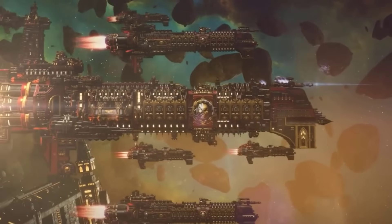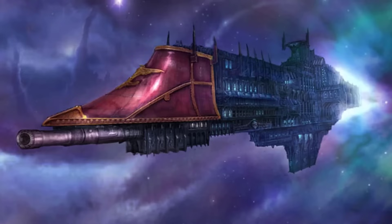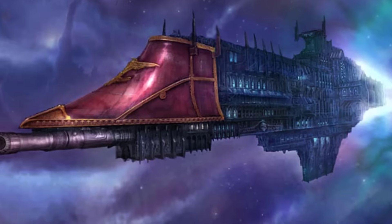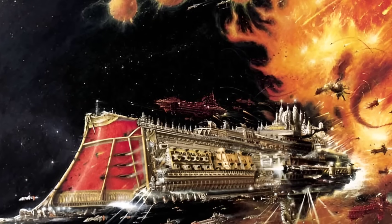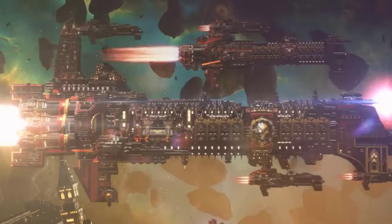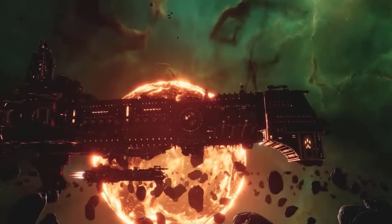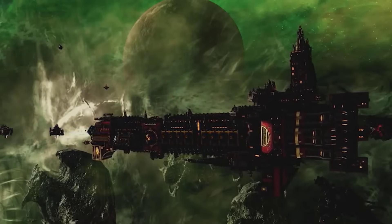The size and tonnage of the vessel drastically affects how quickly it can accelerate. A Sword-class frigate or a Cobra-class destroyer, being relatively lighter and smaller, can build up speed and maneuver faster than massive ships like the Emperor-class battleships or the Retribution-class warships, which move like ponderous cities in space. Moreover, structural design also matters, as older or poorly maintained ships may not be able to withstand the high G's of acceleration due to stress on the hull and internal systems.